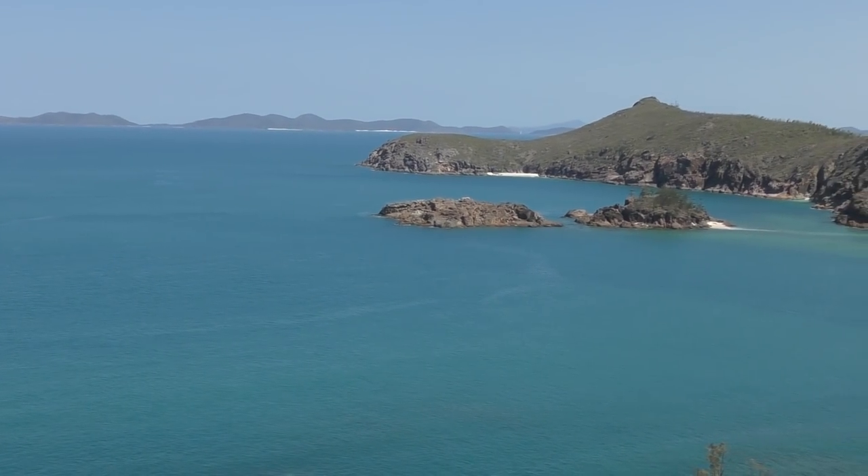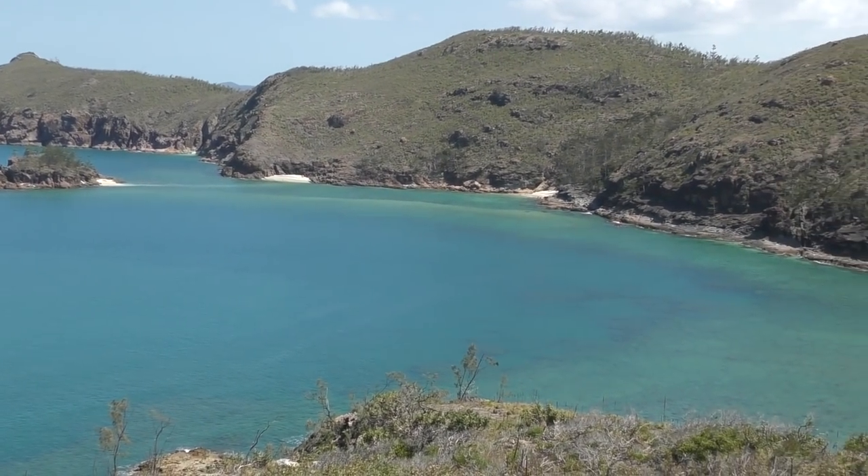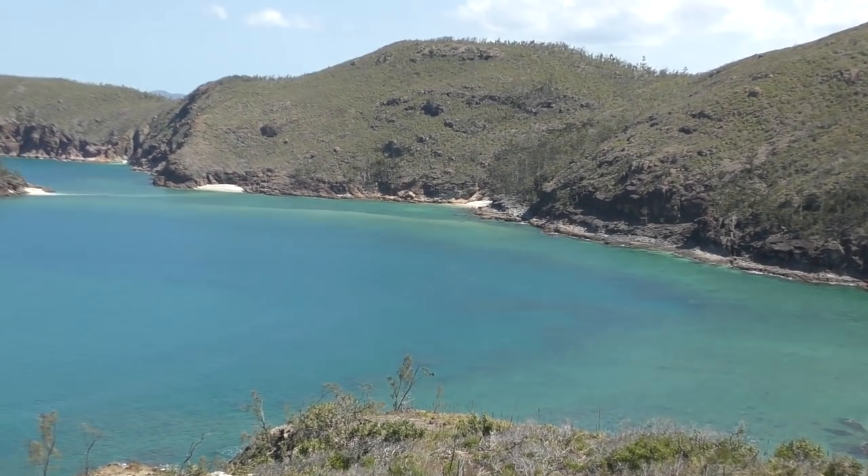We've got the southern side of Porter Island. Looks like it'll probably hold a nice little anchorage in here. Lovely.